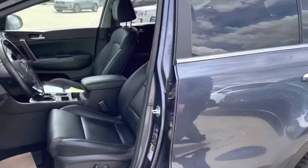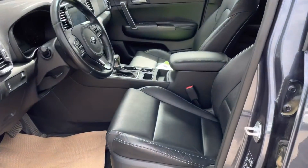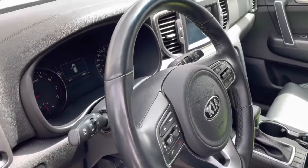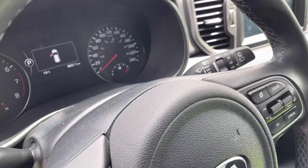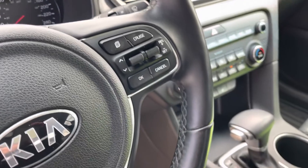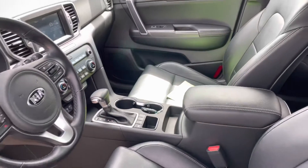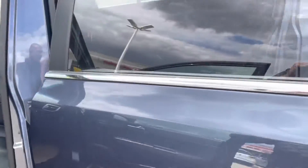Coming to the inside, you'll see a full leather interior complete with heated steering wheel, heated seats, touchscreen with Android Auto and Apple CarPlay, and very well maintained rubber mats all throughout. It looks absolutely sharp, Len, and I'm sure you're going to love it.